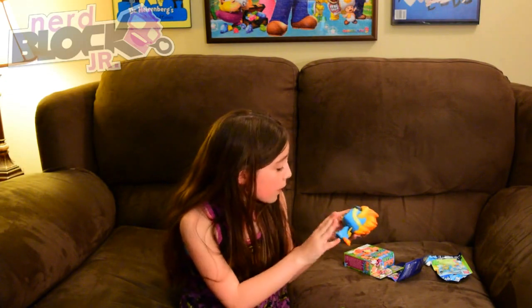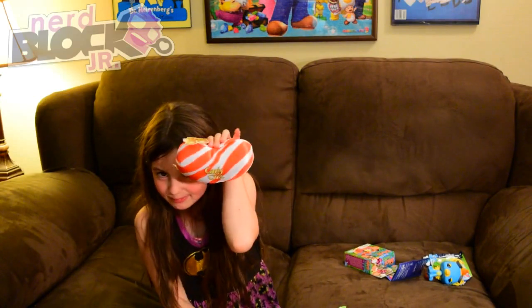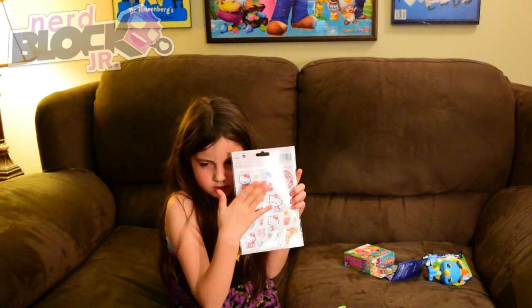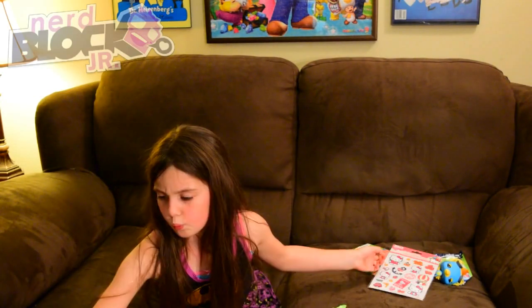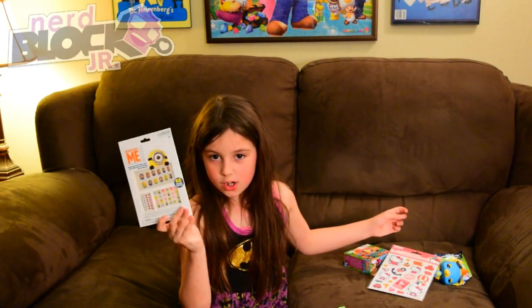Next up, what else did you get? We got Candy Crush — that's pretty cool, I like that. I played the music too. Hello Kitties. And what else? Despicable Me — Minion nails stuff. That's cool. So what do you think of the box? Did you like it? Double thumbs up!